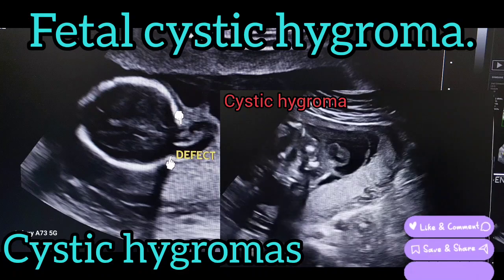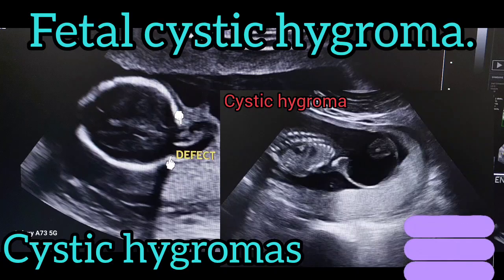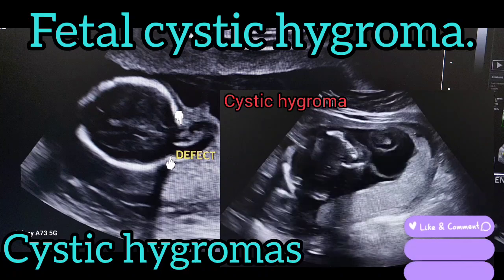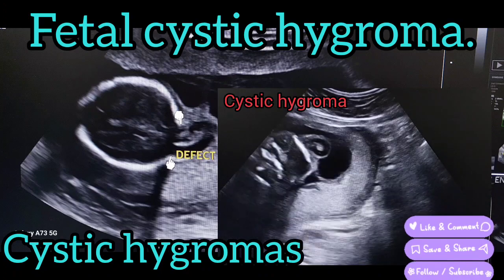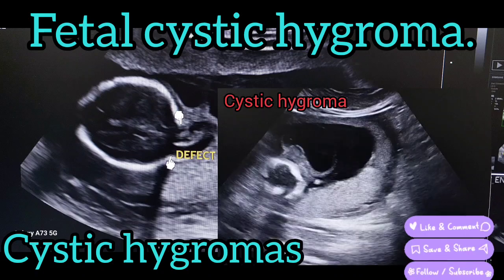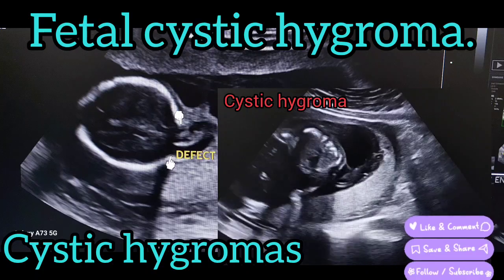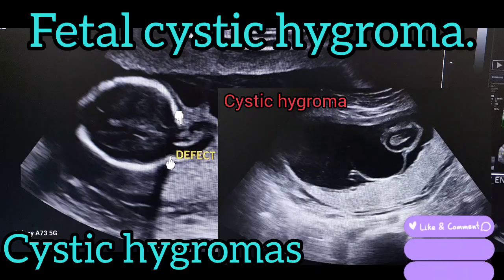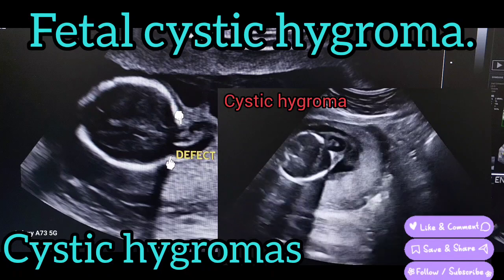Why does cystic hygroma occur? Cystic hygromas are created when lymph sacs and vessels develop incorrectly. Lymph sacs start forming in the baby around the 5th week of gestation, where they first appear in the head, neck, chest, and arms.